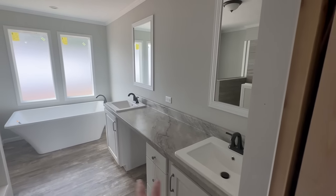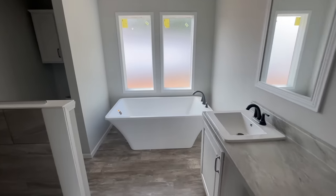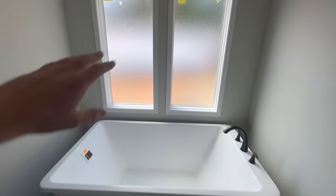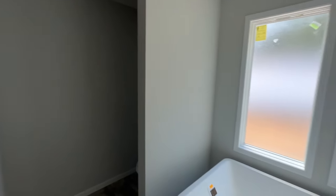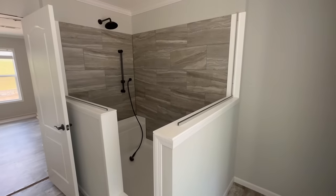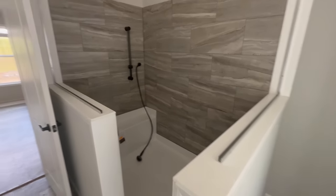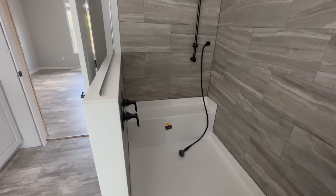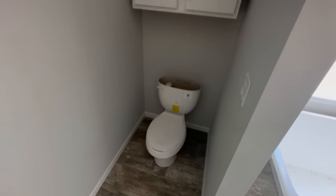There's a double vanity with mirrors above it and a big standalone soaking tub. The windows are frosted so you get natural light while keeping privacy. Behind us is a big shower — the glass enclosure isn't up yet — with a removable showerhead as well as one above it, a nice big bench, and controls on the side. The toilet is over here with a cabinet above it.